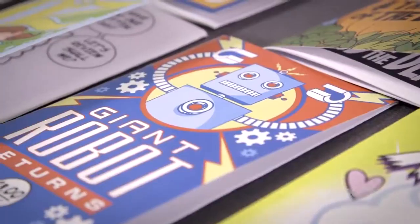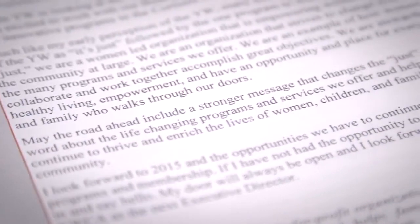We see a sharper resolution, we see more detail, we see more vivid colors. Because the Versant 80 is constantly monitoring the quality of the color, we don't have to.